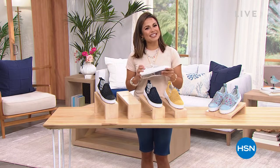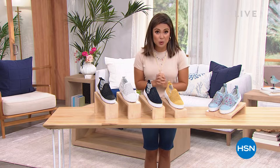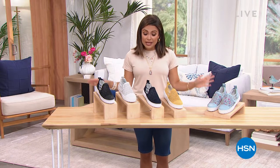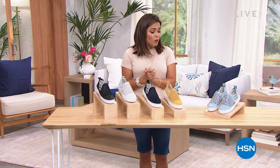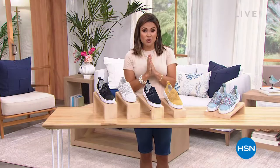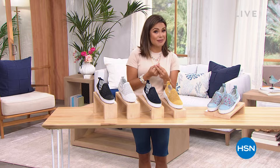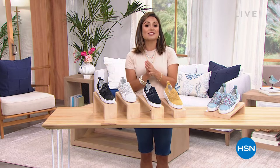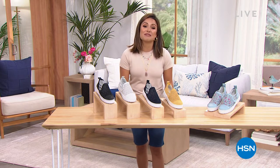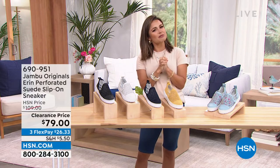Hey, welcome back and happy Thursday evening. We're doing a little shoe shopping — one of my favorite things. My name is Michelle Yarn, and this whole hour it's been styles from JBU by Jambu: fashion, function, comfort, and beautiful quality. Tonight at midnight, a brand-new Today Special with Adam Freeman is launching. As the weather gets warmer, you'll have the power to keep your outdoor spaces clean faster and more efficiently. Stick around to midnight — it's a fantastic deal on something that's a necessity for every home.